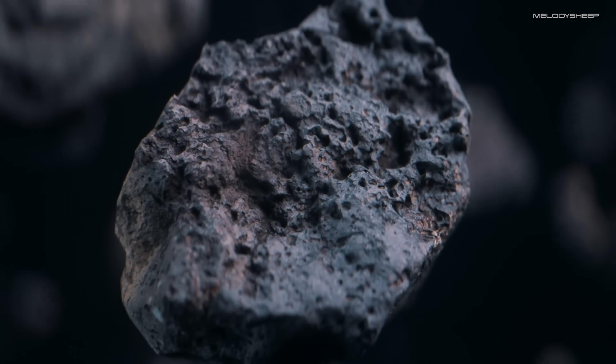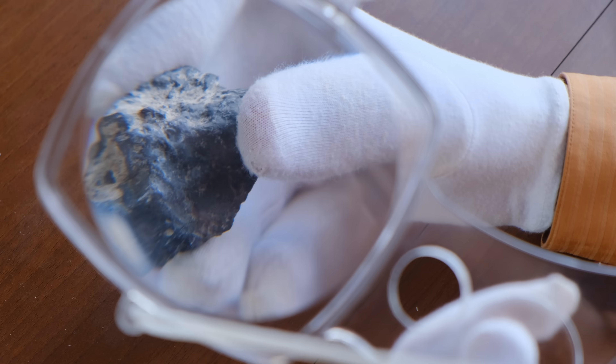Our moon is a lot like the Earth in what it's made of, and we're not quite sure why. Scientists can determine the composition of a material based on its isotopic signature, which provides a chemical hint about an object's origin and formation.